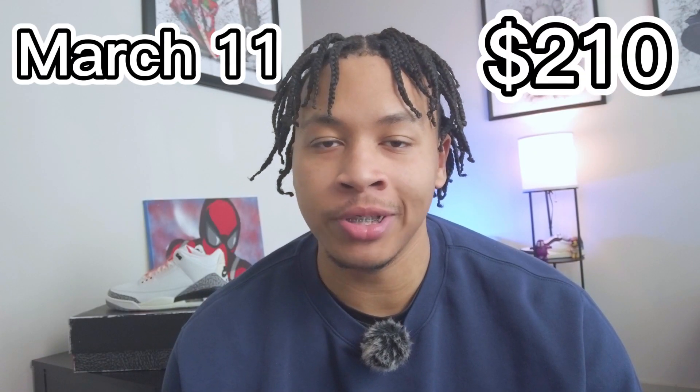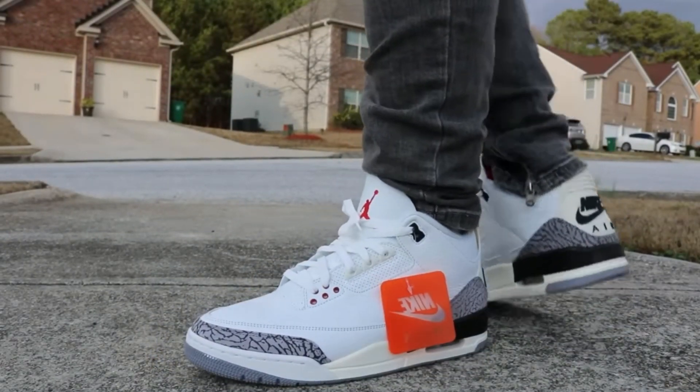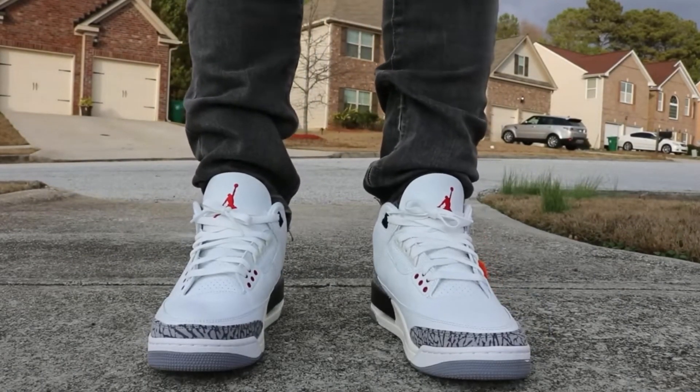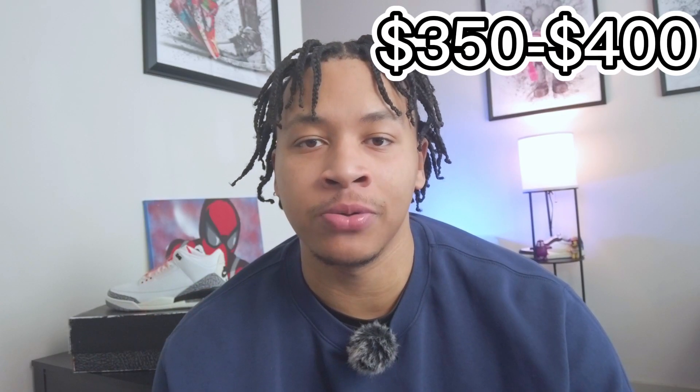Next on my list will be the Jordan 3 Reimagines, which I covered previously. These are set to release March 11th for $210 retail and are the reimagining of the White Cement Threes with an aged midsole and a back tab. These are very much a top contender for sneaker of the year. Resale is expected to be high even with the high estimated stock numbers — early market is looking anywhere from $500 to $600.